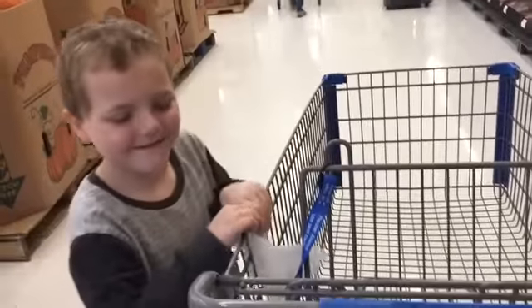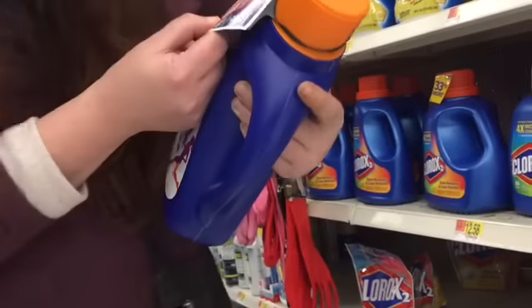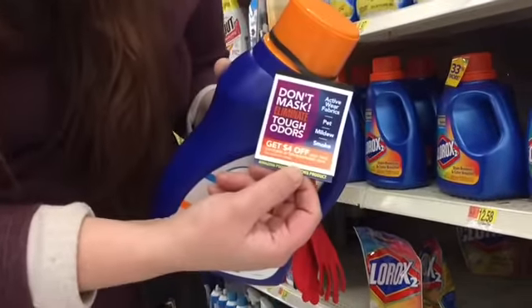Hey guys. And it has this little tag on top of it that tells you to go get $4 off at FebrezeInWash.com.